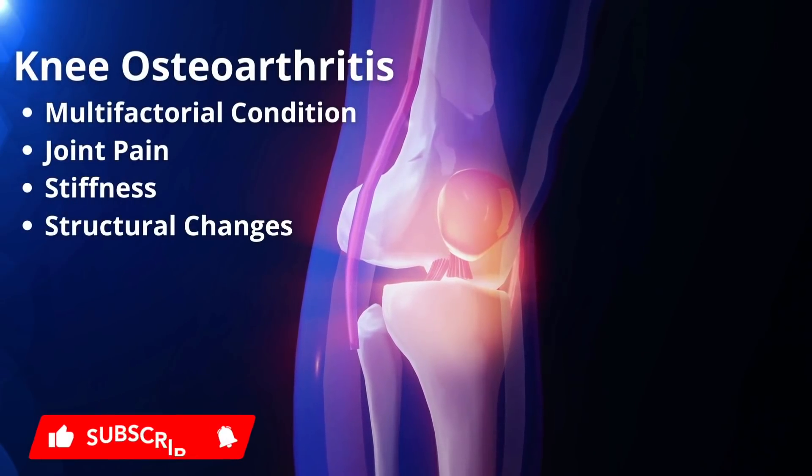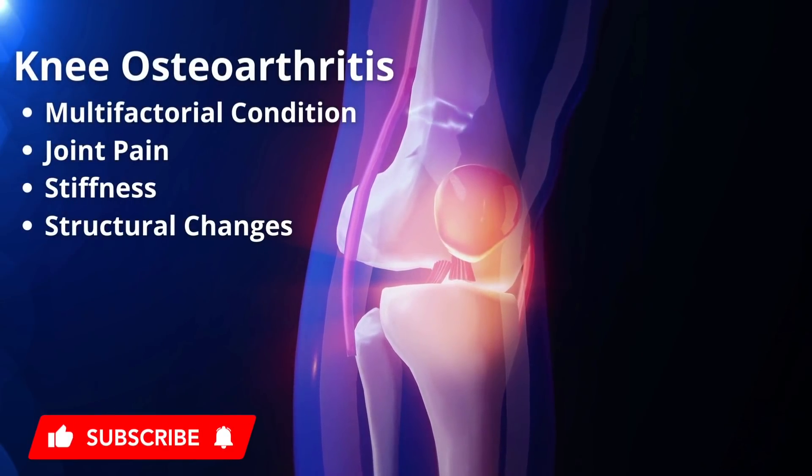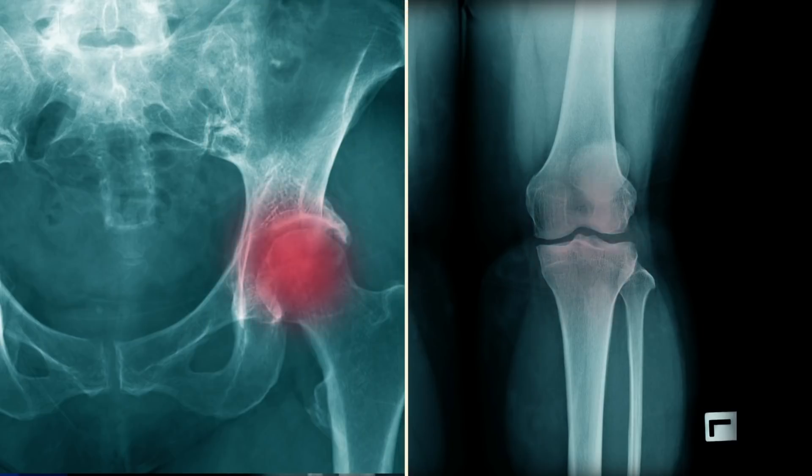Osteoarthritis is a multifactorial condition characterized by joint pain, stiffness, and structural changes. Most commonly in the knee joint, but it also affects hips, hands, and shoulders.